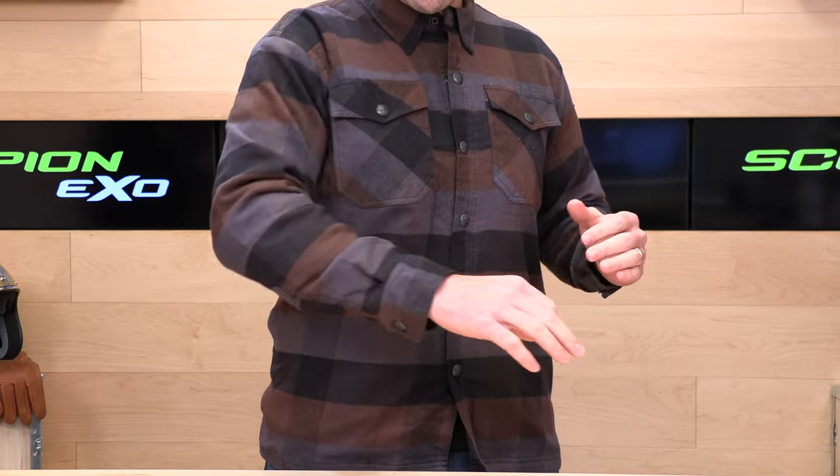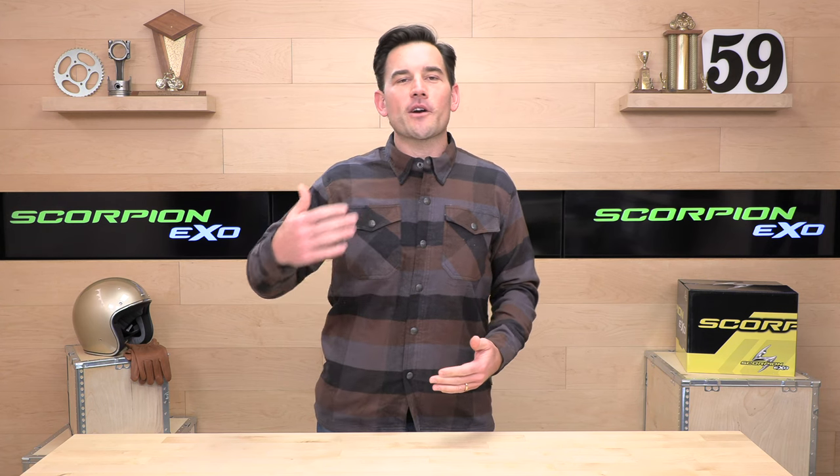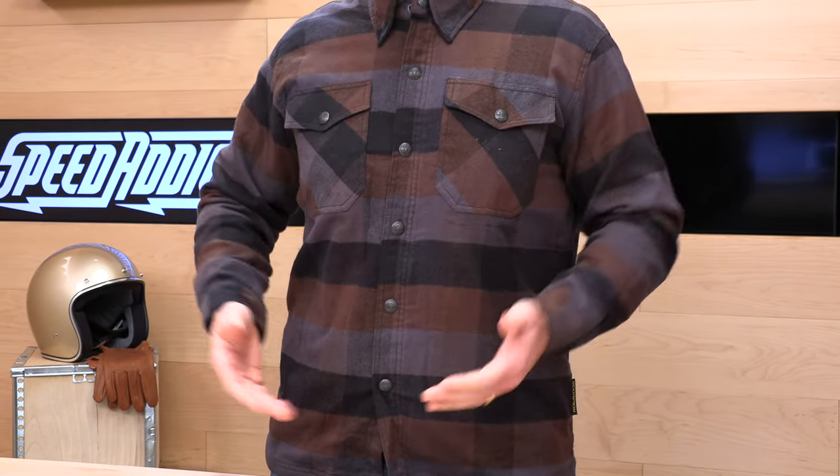The armor is sold separately for the Covert, so you don't have to run the armor. If you do, you're probably going to want to round up. The large at 44 inches is kind of either large or extra large — I could get away with it without the armor as it stands, but if I'm going to run the elbows or the shoulders, I'm going to need more room and round up. So, true to size unless you're using the armor, which is sold separately — then you'll want to round up.